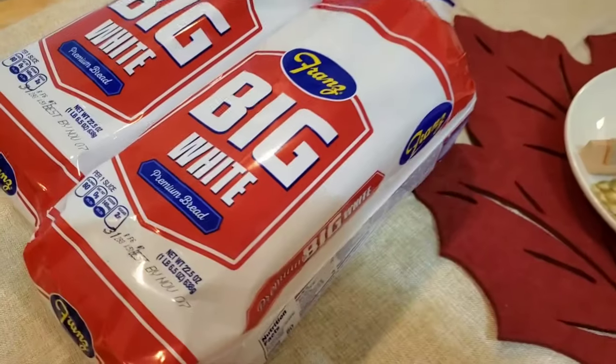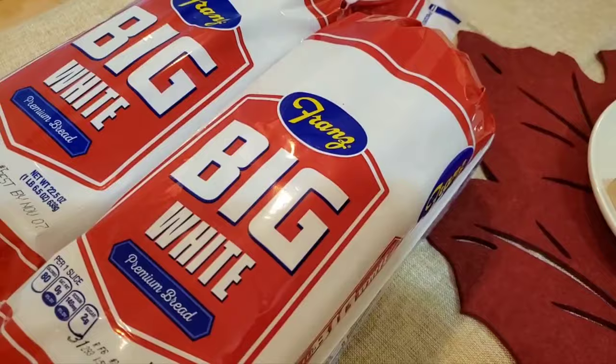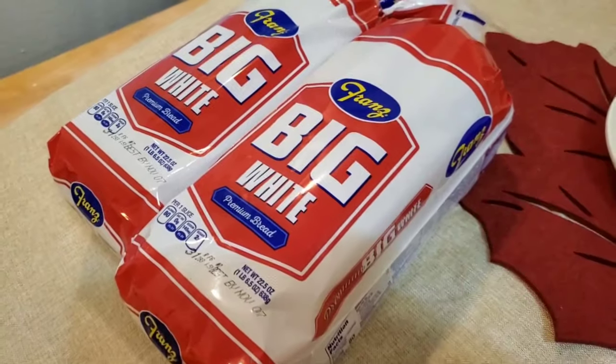We got two of the Franz brand big white bread. Typically I don't buy white bread, but sometimes I just want to — and today I wanted to.